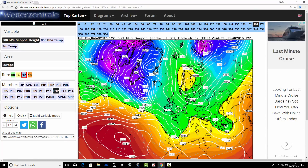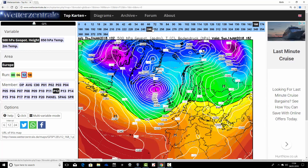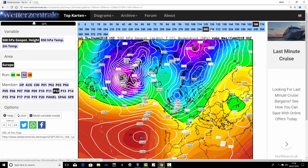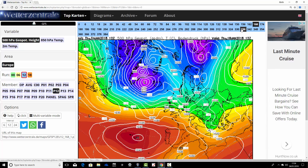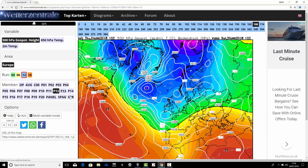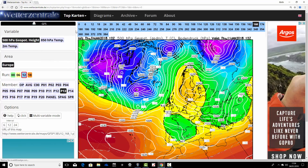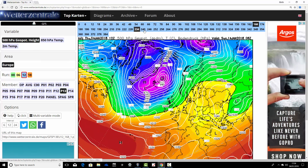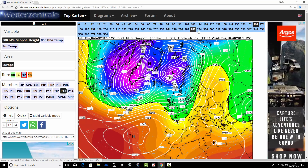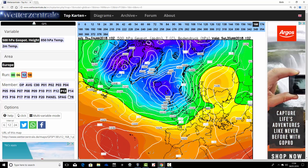Ensemble member number twelve: high pressure over Scandinavia on Thursday, with low pressure struggling to move in from the Atlantic Ocean - that could be a bit of a snow event on Friday the 12th. Then the low pressure does break through - this is a more mobile, more Atlantic driven one. Eventually we come to a more Atlantic driven solution, bringing the Atlantic in through the middle part of January. Ensemble member number thirteen: high pressure over Scandinavia in a week's time with winds in from the east, but this one also breaks down that ridge very quickly, moving low pressure in from the Atlantic. So that's quite a wet, windy and mild middle part of January.